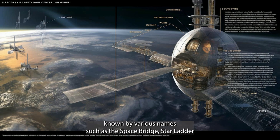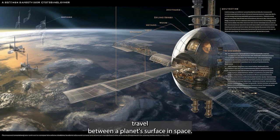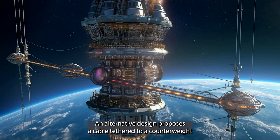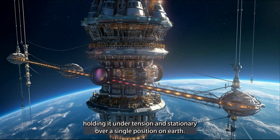The space elevator, known by various names such as the space bridge, star ladder, or orbital lift, has been a popular theme in science fiction. It is a proposed transportation system enabling travel between a planet's surface and space. The primary component is a cable tethered to the surface and extending up into space. An alternative design proposes a cable tethered to a counterweight beyond geostationary orbit, with upward centrifugal force holding it under tension and stationary over a single position on Earth.